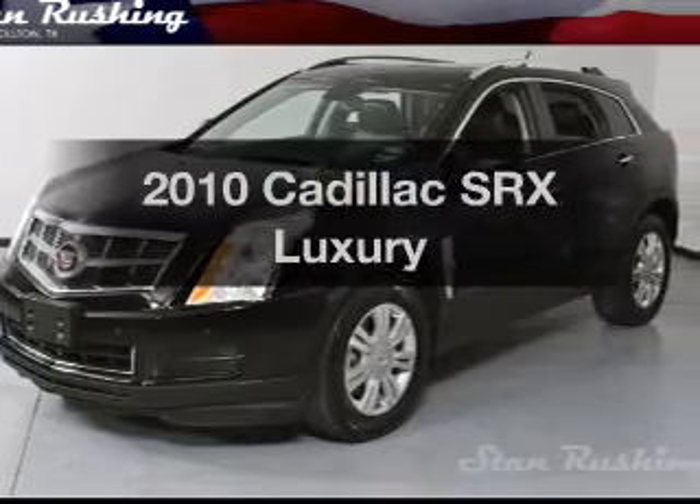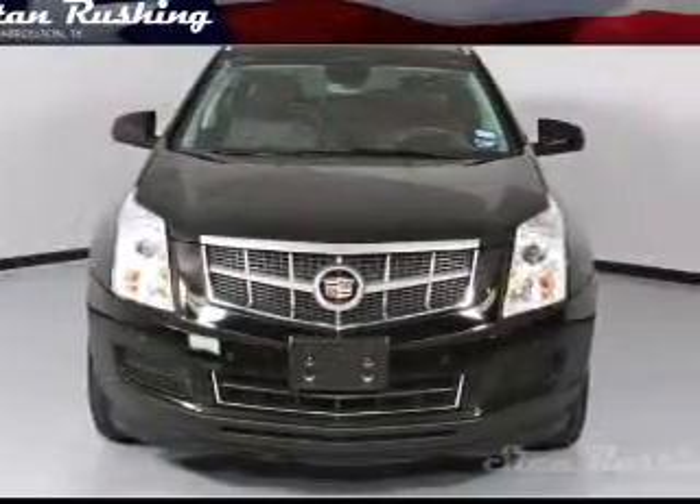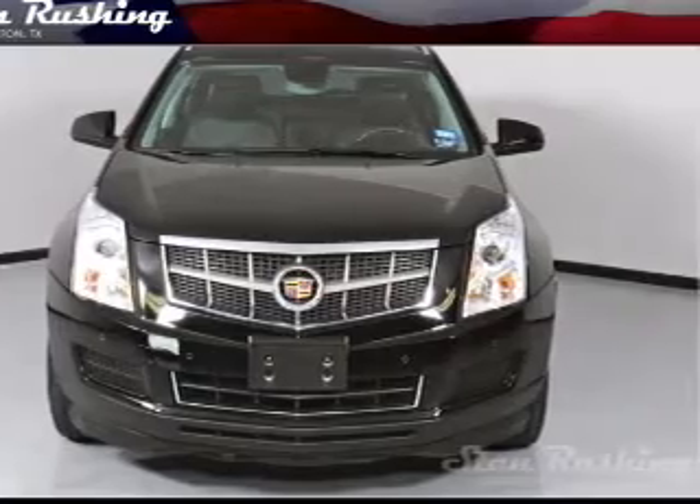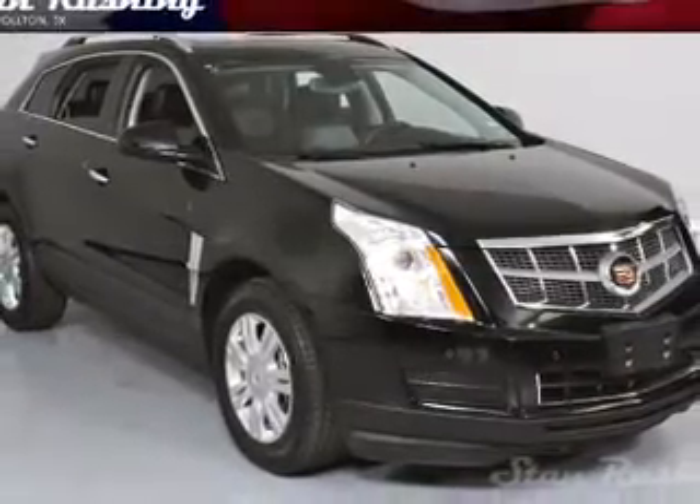Get noticed in this 2010 Cadillac SRX — everything you need under one roof with this great vehicle. It features a solid 6-cylinder engine that responds smoothly to its 6-speed automatic transmission.